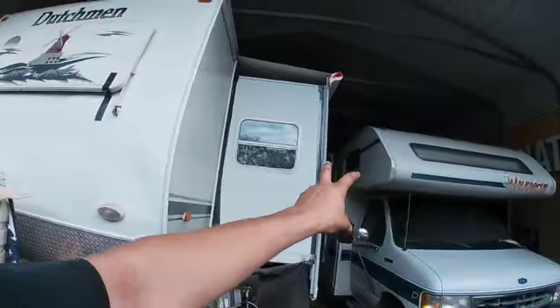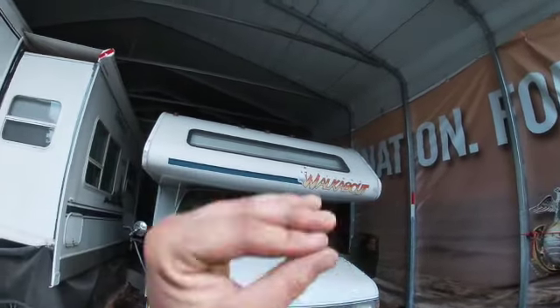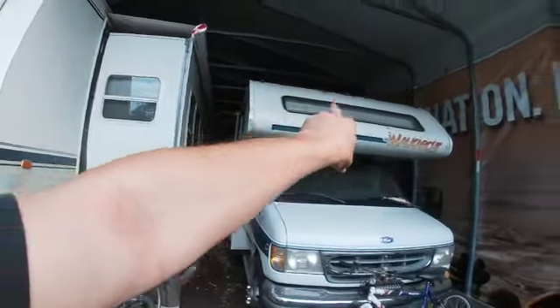And now we are going to be sealing these windows on the Tioga, because my cousin wants to use this and it's not looking like it.